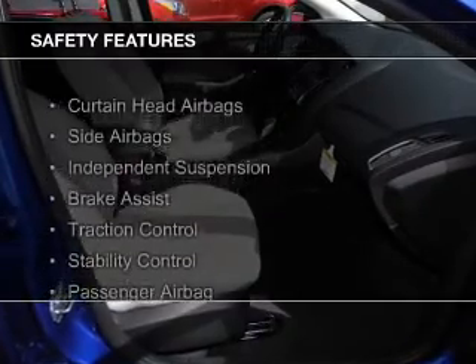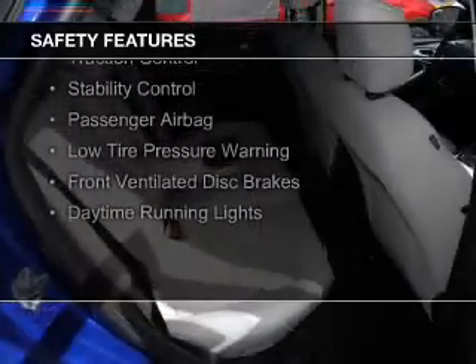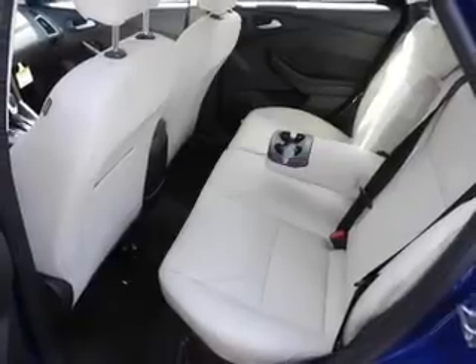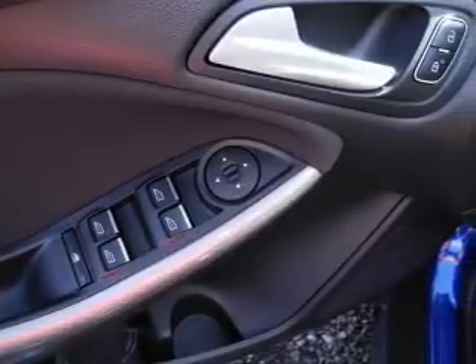Safety was made a priority with these features: Curtain Head Airbags, Side Airbags, Independent Suspension, Brake Assist, Traction Control, Stability Control, a Passenger Airbag, Low Tire Pressure Warning, Front Ventilated Disc Brakes, and Daytime Running Lights. Great quality at a great price.